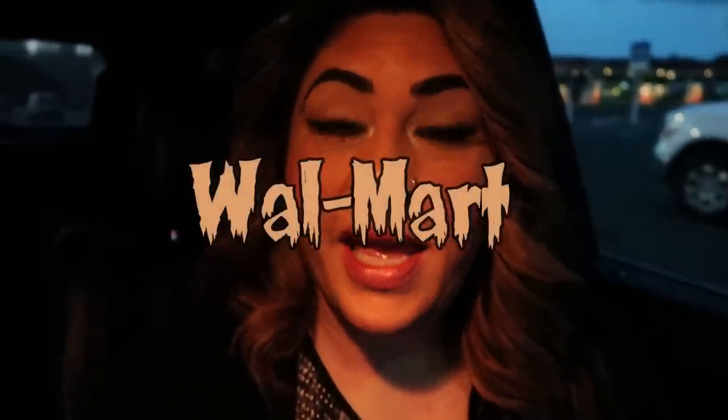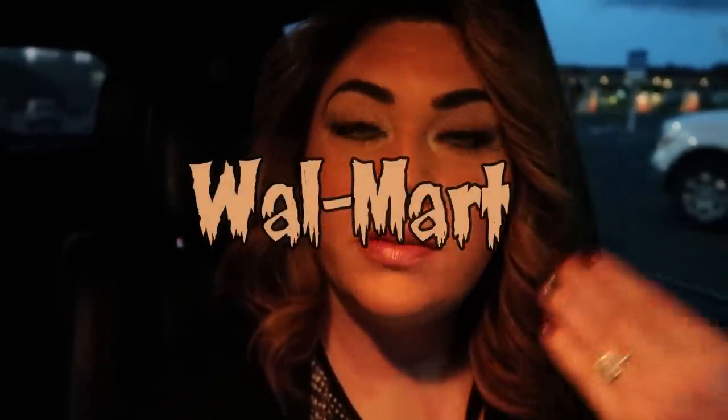Hi friends, happy Saturday. How do you like the orange glow here? It is still dark out. It is just a little bit after seven and I just pulled into Fred Meyer.